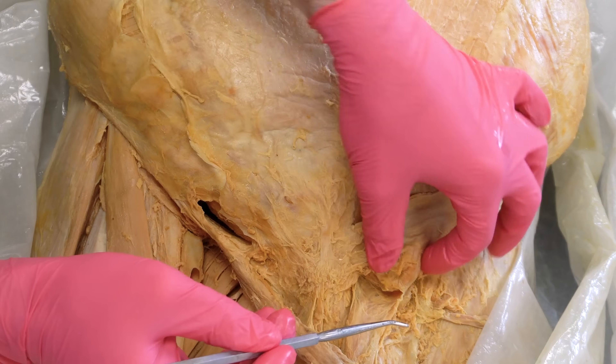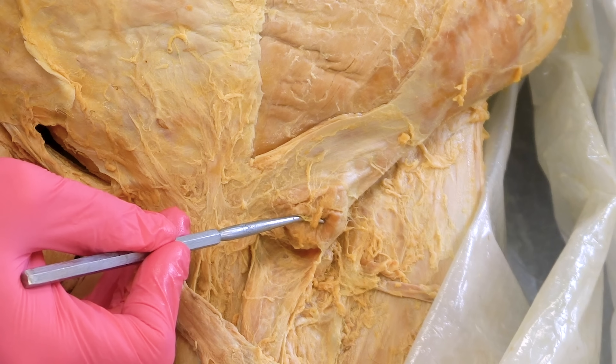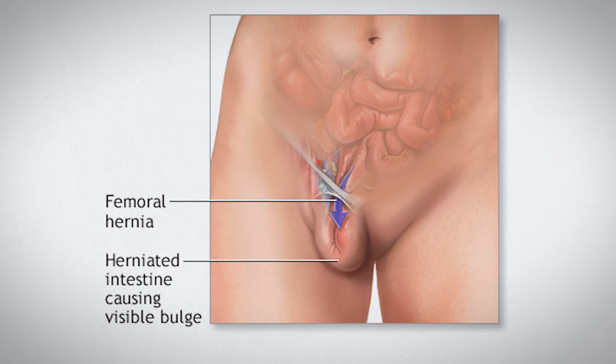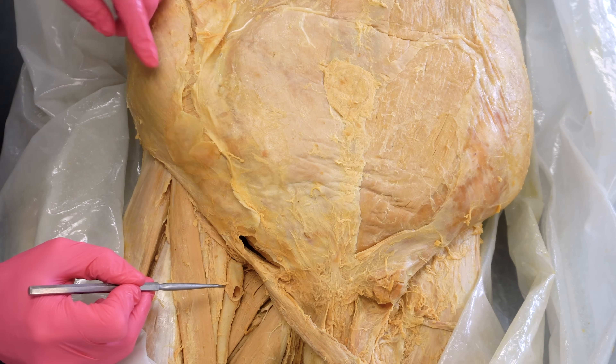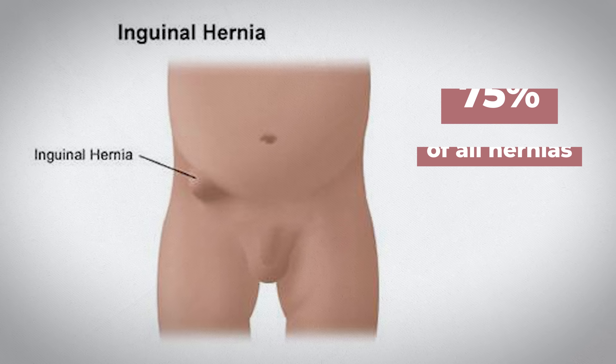You can actually see an inguinal hernia on the left side of this cadaver — this bulge that I'm touching with the probe and pinching with my finger right here. This was a random discovery we found on this body during the dissection process. There's also another groin hernia called a femoral hernia, where abdominal contents push through the femoral canal, which is near the femoral artery and vein. Femoral hernias are more common in females, but they only account for 3 to 5% of all hernias, whereas inguinal hernias make up 75% of all hernias.